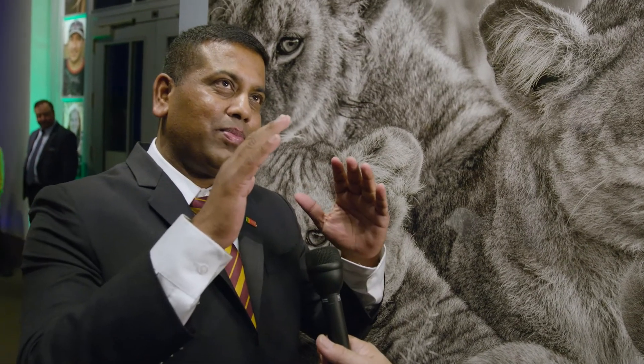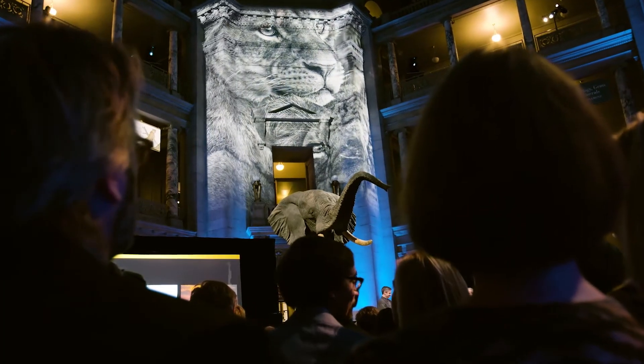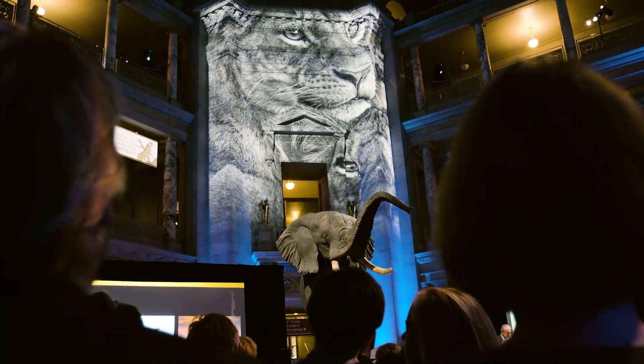When I saw my photograph being projected and move across the Smithsonian dome, it is something difficult to explain. It's magical.